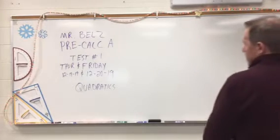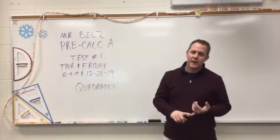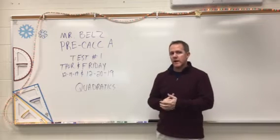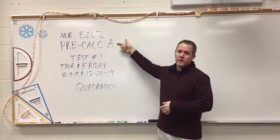Hey everybody, this is Mr. Bells. Hopefully if you're seeing this video, you're either in my class or you're a parent of one of the students in my class. I just want to give you a little shout out at the beginning of the year. Again, Mr. Bells — this is about Pre-calc A.